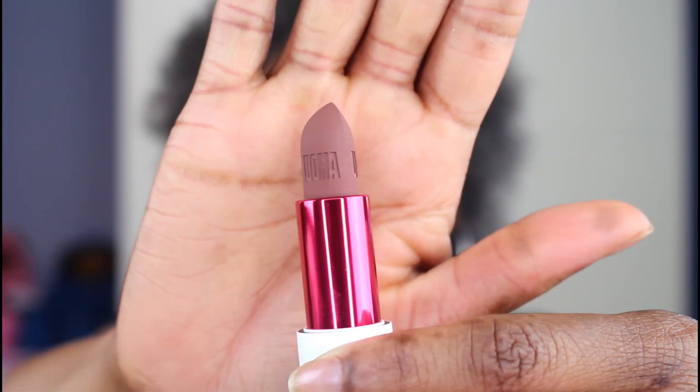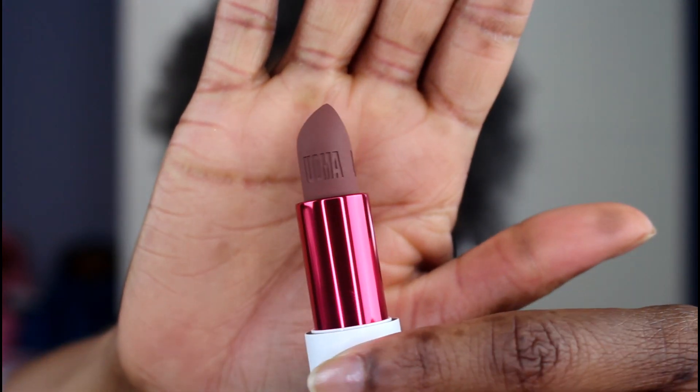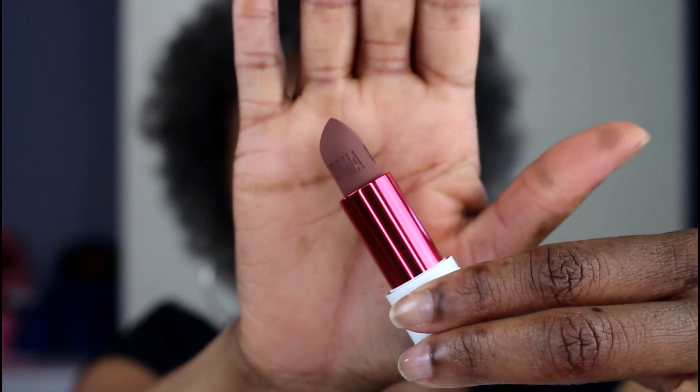Next up is Aretha. Aretha is this plum brown shade, and I really love it — this is like right up my alley.